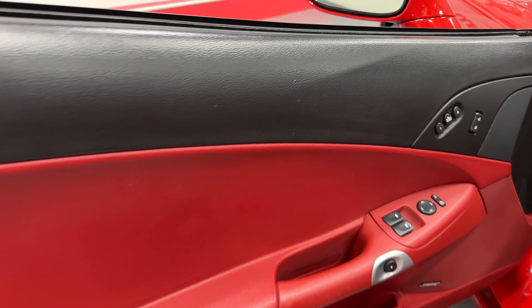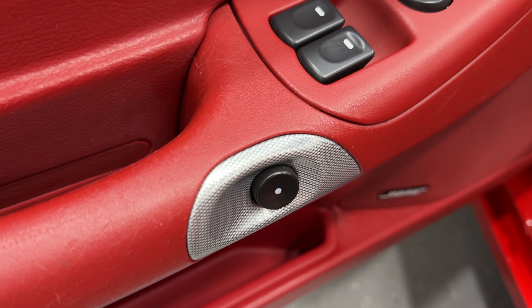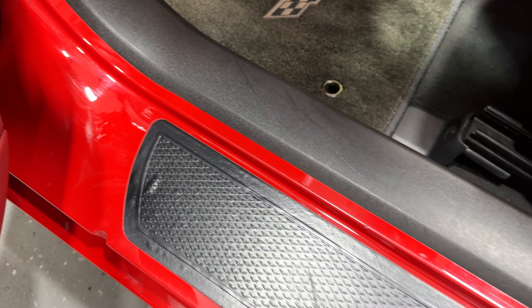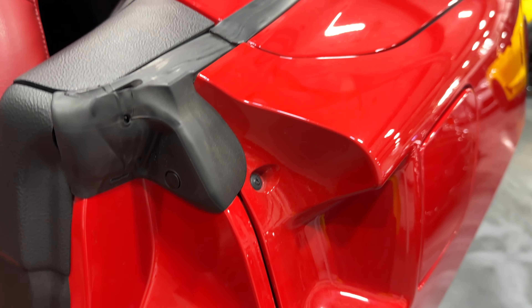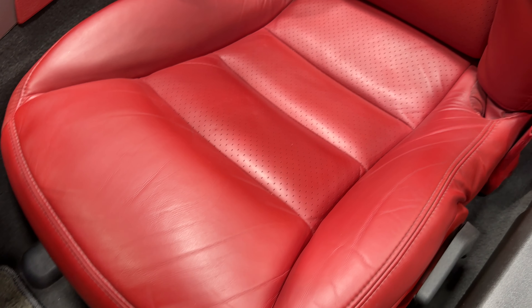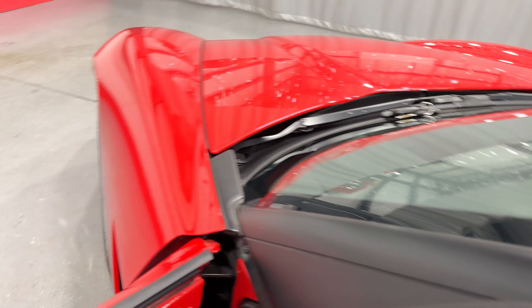The driver's door panel looks pretty good. We have memory seating for the driver, power door locks, power mirrors, power windows, electronic door release, and the Bose premium sound system. Looking at the dash, you can see it's got the heads-up display slot — the car does have heads-up display. The door jams are nice and clean, with a little bubbling from the glue over time, which happens with all C6s. There are speakers behind the seats, which is standard on all the convertibles — a pretty neat feature.